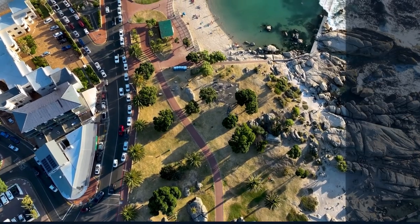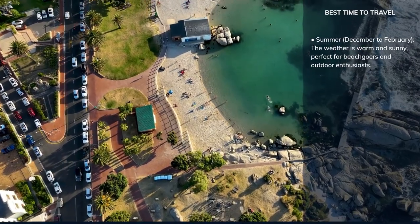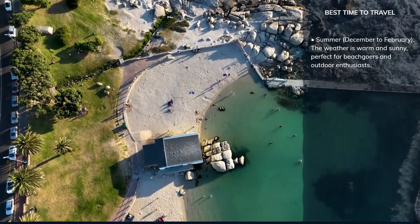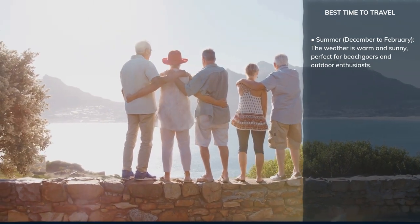Cape Town is a city that dazzles year-round, each season offering its own unique charm. The peak tourist season falls in the Southern Hemisphere's summer, from December to February, when the weather is warm and sunny, perfect for beachgoers and outdoor enthusiasts.